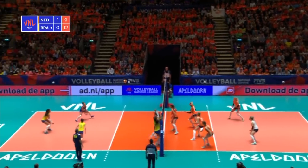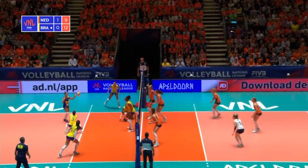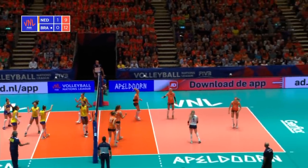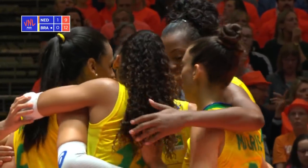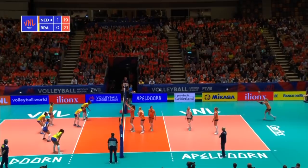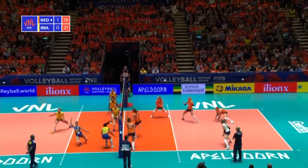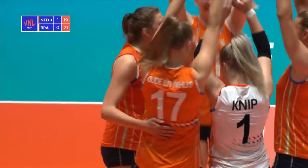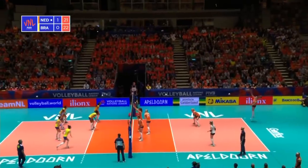Netherlands just struggling a little bit with their serve receive, and now Brazil are getting the ball into transition more often. That's a bit tight for Gabi, but no problem at all for Paola as she puts that one away to position five. Very good turn. Oh, wonderful block from Udy Luzikas — lined up there, and Brazil put the ball away potentially to side out and level this match at 1-0.